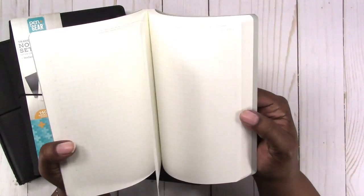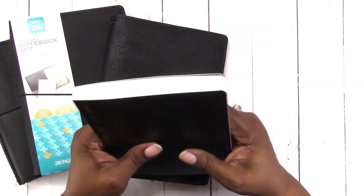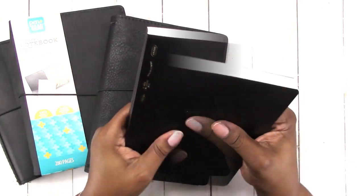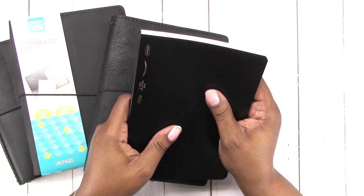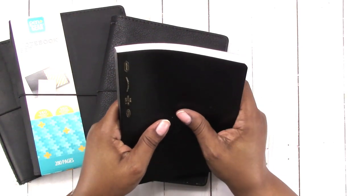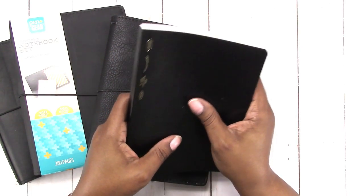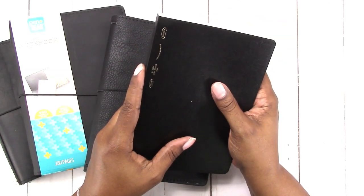I just wanted to quickly share this B6 Stalogy. I'm almost finished with my 5x7 composition book, so I was thinking I'd either buy a few more of those since it's back-to-school season, or I could try the Stalogy. I'm going to try the Stalogy and see how I like it.